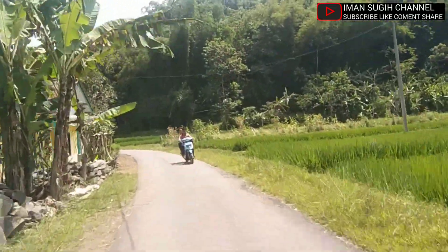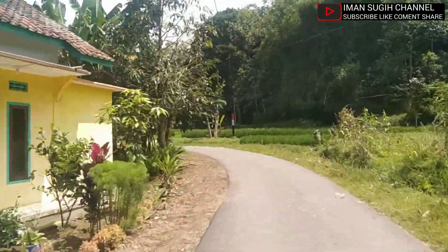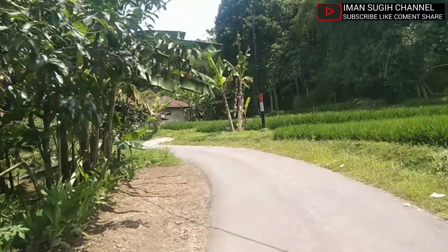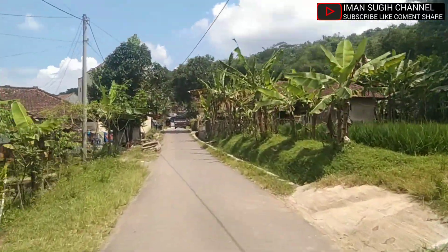Bagi yang membutuhkan Bopoko partai besar atau partai kecil ya, sahabat, datang saja langsung ke pengrajinnya yang berada di blok Ciloa Girang ya, sahabat.